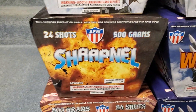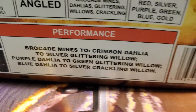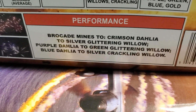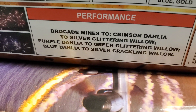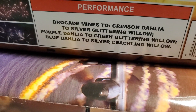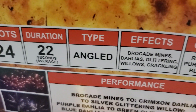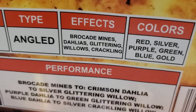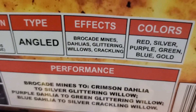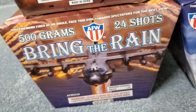The third cake in this assortment is called Shrapnel by AFW, 24 shots. The performance is brocade mines to crimson dahlia to silver glittering willow, purple dahlia to green glittering willow, and blue dahlia to silver crackling willow. 24 shots, duration 22 seconds, angled cake. Effects are brocade mines, dahlias, glittering willows and crackling. Colors are red, silver, purple, green, blue and gold.